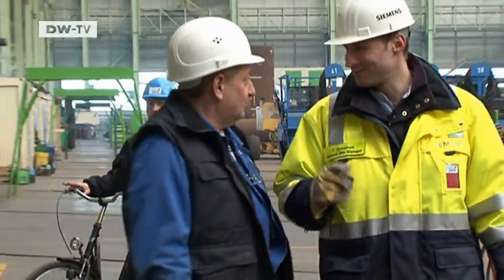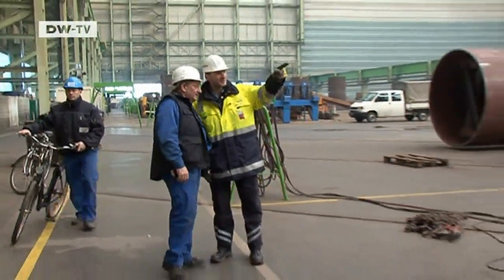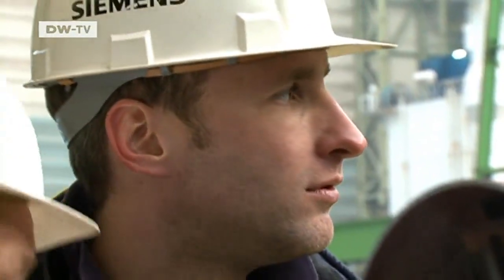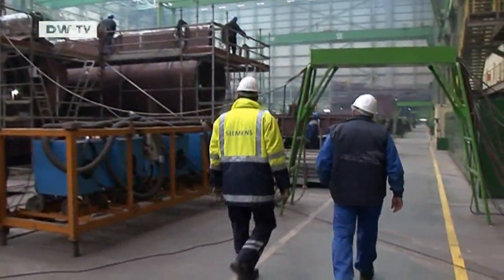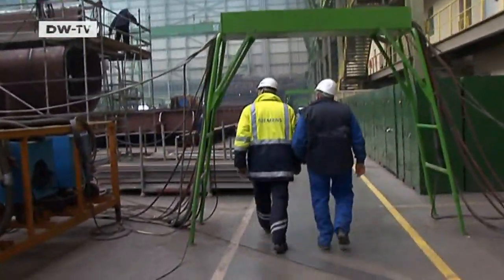Tim Awakerk is overseeing construction work at a dockyard in Wisma. The job has to be finished in just a few months. Offshore transformer stations work just like regular substations, except they're out at sea.